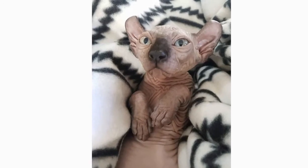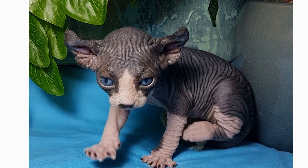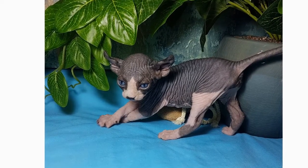Some people even say it looks kind of like a dog. This cat's ears are long, pointy, and slightly curved backward. Elf cats can either be hairless or have hair that's almost impossible to see with the naked eye. They have an athletic, muscular body, similar to the sphinx.